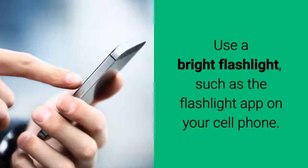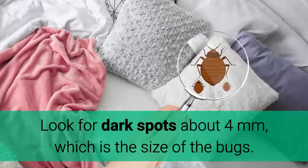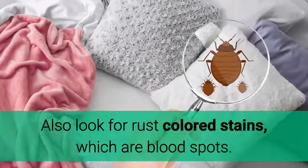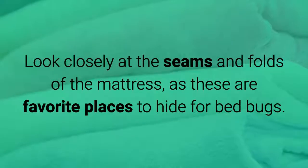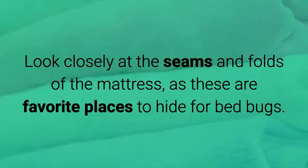Use a bright flashlight, such as the Flashlight App on your cell phone. Look for dark spots about 4 mm, which is the size of the bugs. Also look for rust-colored stains, which are blood spots. Look closely at the seams and folds of the mattress, as these are favorite places to hide for bed bugs.